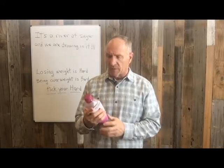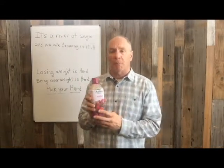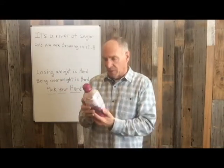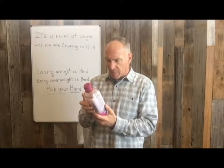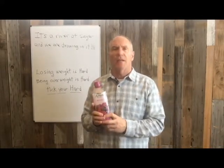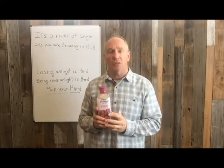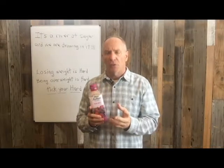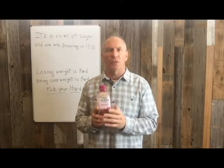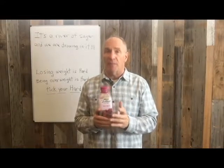Let's look at some other products. This is Bolthouse Farms Berry Boost — a pretty popular smoothie. It says right on the package, eight servings of fruit, so it must be good for you. It's got apples, berries, and bananas in it. What it doesn't tell you is 12 ounces, pretty much one serving, has 30 grams of sugar in it. The fruit has been processed and the sugars have been concentrated to a form that our body will use not just for energy, but to store fat.